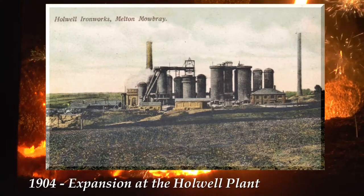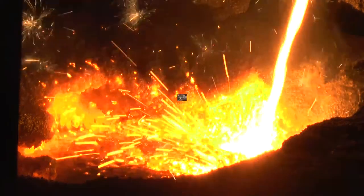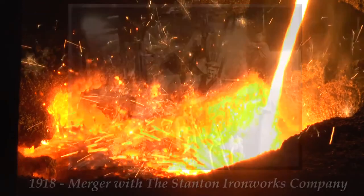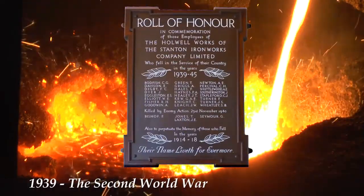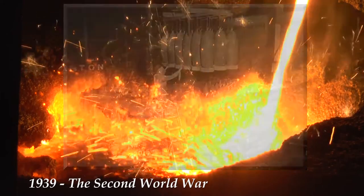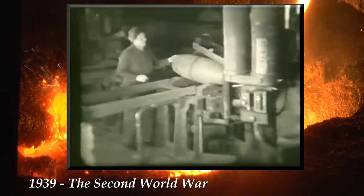More investment was secured and two new cupolas were installed. In 1918, the company was merged with Stanton Ironworks Company. The outbreak of World War II meant that most of the male workforce was conscripted into the military. Women then took over these roles. Holwell played a crucial part in the war effort by manufacturing bomb casings and other essential parts.